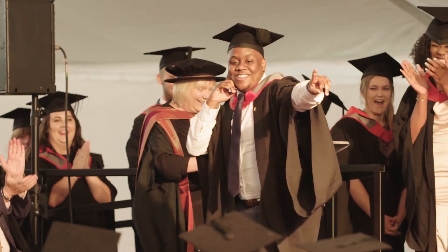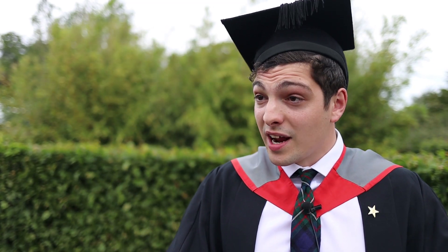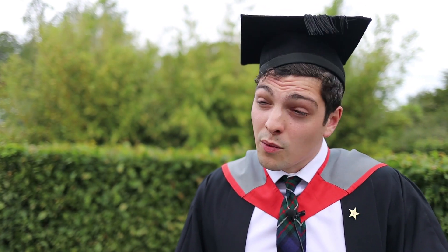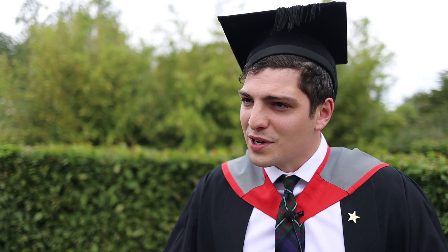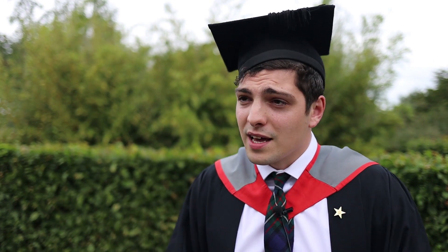It seems to be the nation's best kept secret, these higher apprenticeships, because it's kind of like you go to sixth form, then you do your degree and get thirty grand's worth of debt. Whereas with a higher apprenticeship you have to work and it's a little bit more difficult. I did four days a week at work and then one day came and did a full day at Staffs Uni and did my degree. Being able to finish with no debt but exactly the same qualifications you'd get through the normal route is an amazing thing — I think more people should look into it if they can.